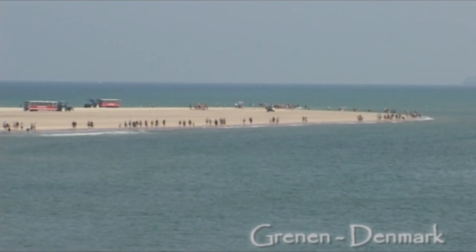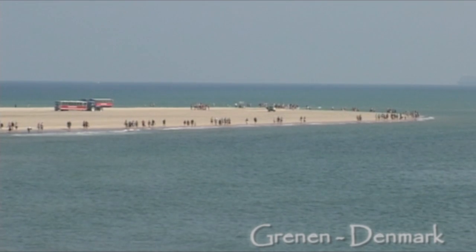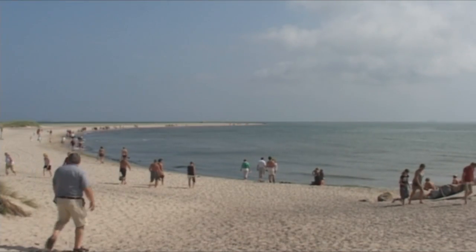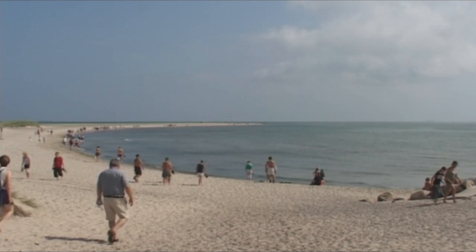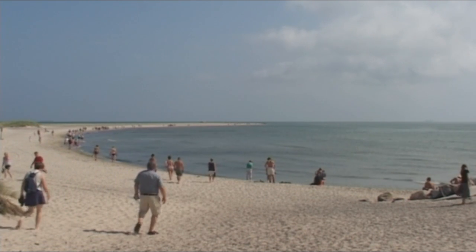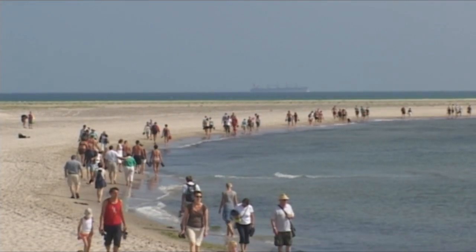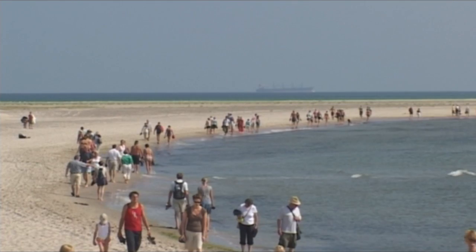Grenen is the northernmost point in Denmark, which indeed also is the top of the whole European continent, and this is truly a spectacular sight. It is visited by more than one million tourists every year.